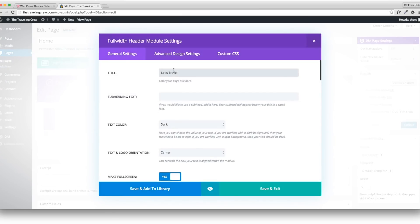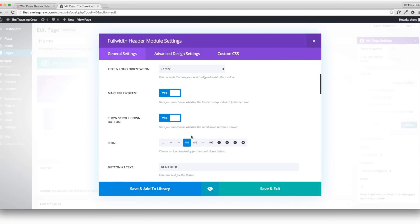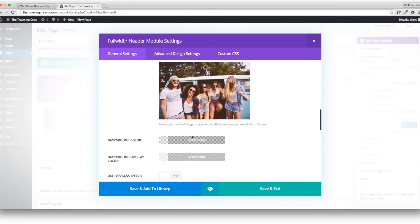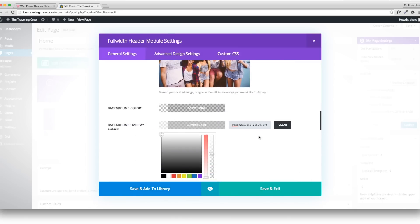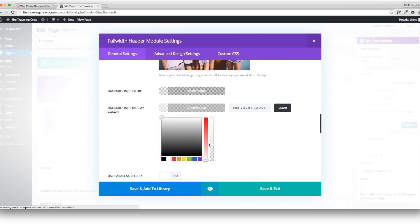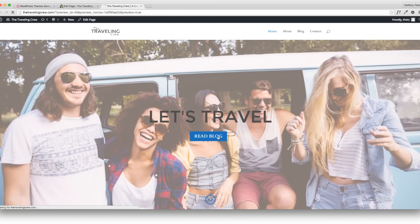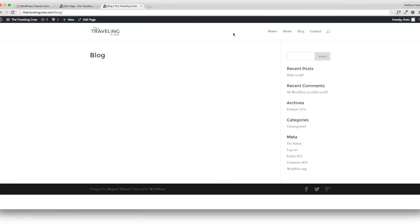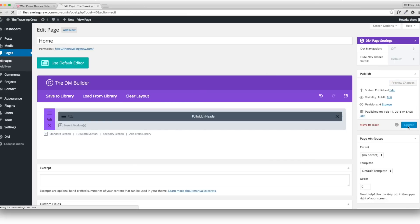You can preview as many times as you want and keep changing until you like what you've done — that's the best part of designing on WordPress. Getting there — looks a little lighter. I update what I've done so far, then I can look at it live. You should update quite a bit as you go.